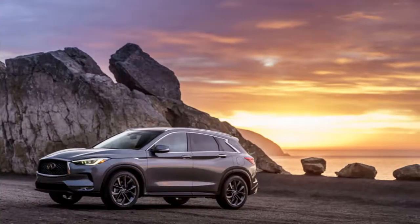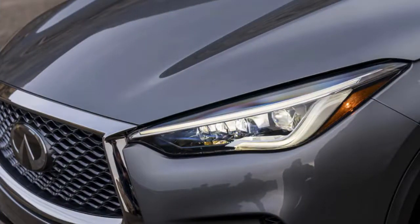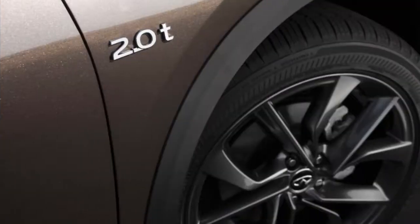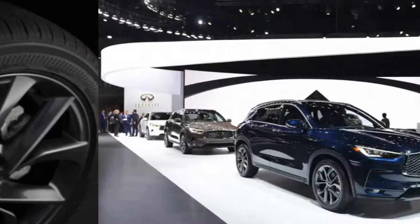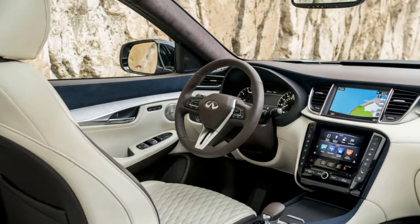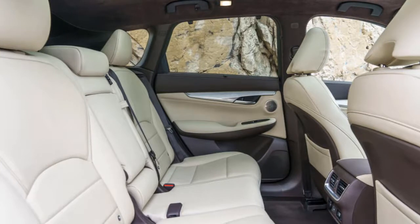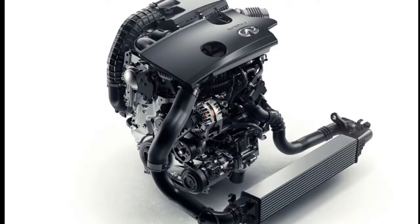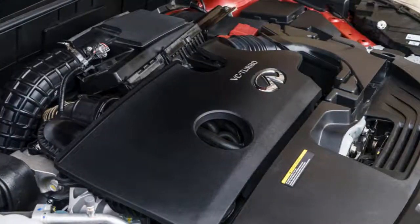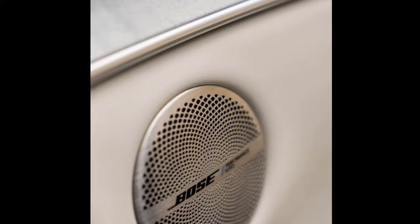Infiniti's variable compression 2.0-liter turbo 4 can fundamentally change how it operates to save fuel or provide more power. It's the first mass-produced mainstream variable compression engine, and it nets a 30% improvement in fuel economy without sacrificing quickness compared to the V6 it replaced. On paper, the turbo 4 makes 268 horsepower, which is less than the 325 HP found in the outgoing version. Torque is up in the new version — 280 lb-ft compared to 267 lb-ft in the V6. The net for most drivers will mean more low-speed power in around-town cruising but less top-end power high in the rev range.